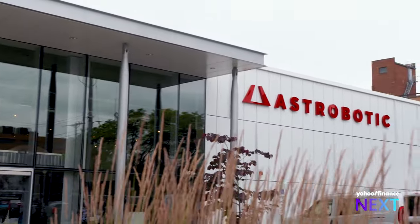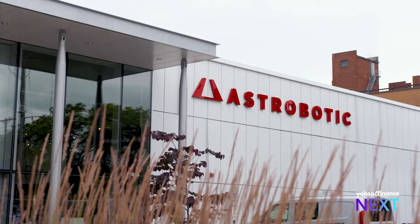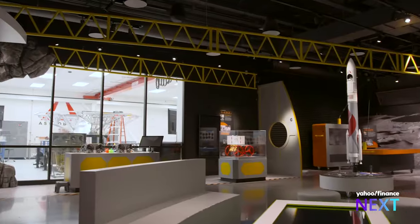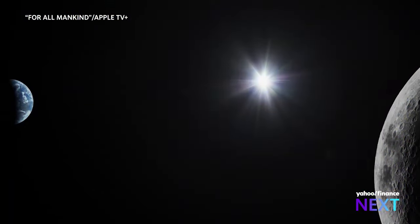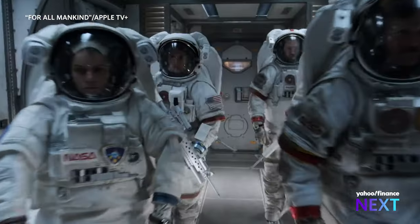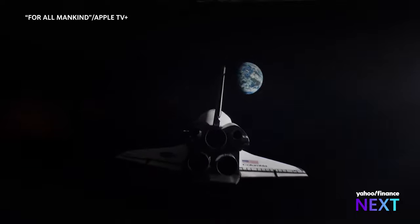The future is unfolding at Astrobotic's headquarters in Pittsburgh. Inside this vast facility, researchers are laying the groundwork for a reality once limited to science fiction: human life on the moon.